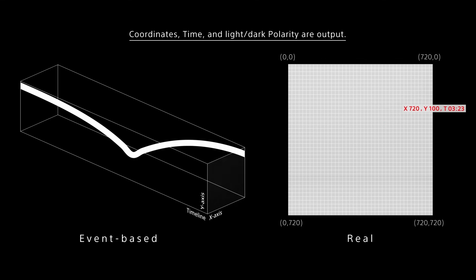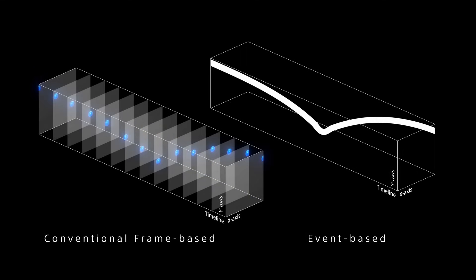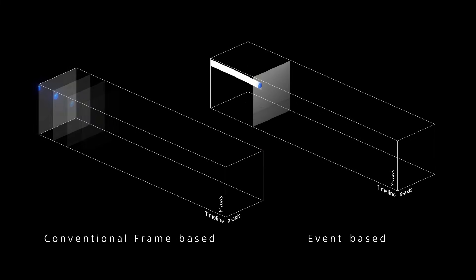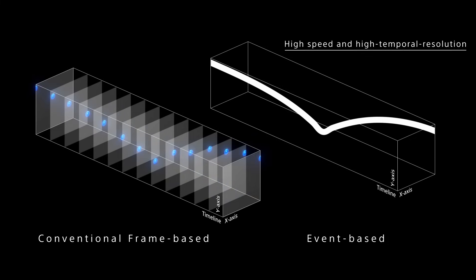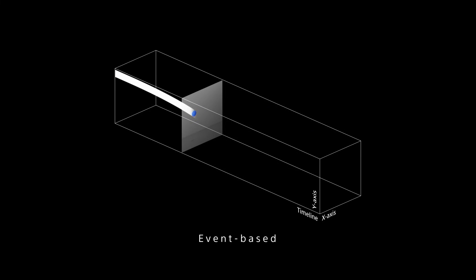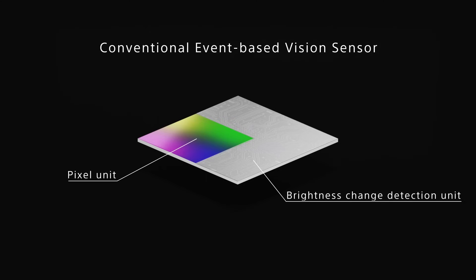As a result, compared to frame-based sensors, Sony's event-based vision sensor can achieve high speed and high temporal resolution. It enables advanced data analysis that cannot be achieved under frame-based systems.